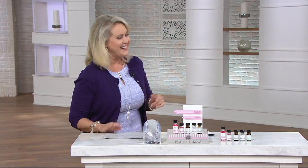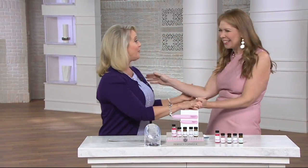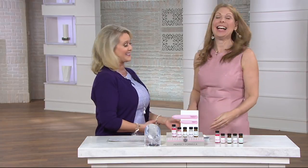I first of all want to talk about perfect formulas for your nails. Come on in, Sherry. Sherry Gottesman has been literally in the nail business for about as long as I've been in this business. She actually manufactures the nail polishes — one of the largest manufacturers in the world of nail polishes.